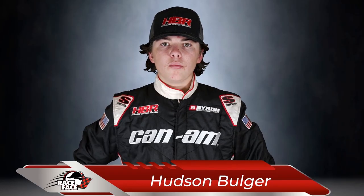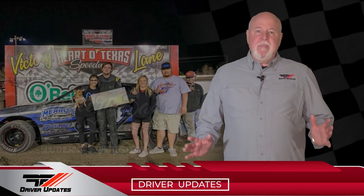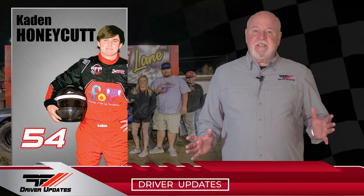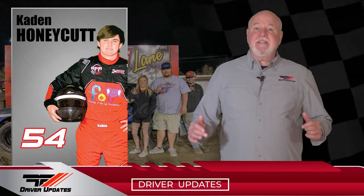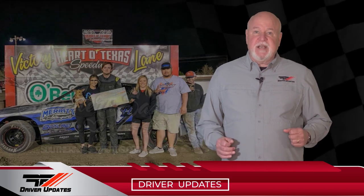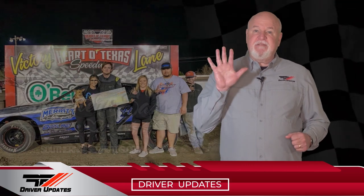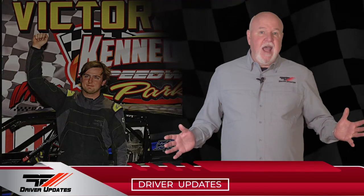Hi, my name is Hudson Bolger and you're watching Race Face Driver Updates on Racing America. Welcome back. Caden Honeycutt was dirt track racing in his factory stock — first at Heart of Texas Speedway on Friday, where he won his heat race from a seventh starting position and then led every lap of the feature for his fifth win in a row. On to Saturday night at Kennedale Speedway — different night, same results.